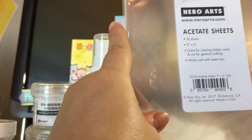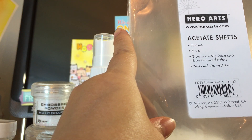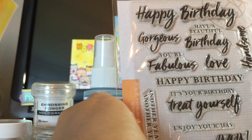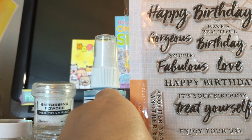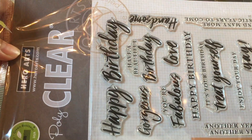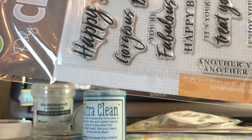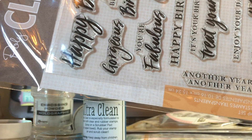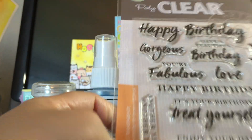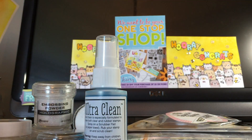These are all from Simon and these are their acetate sheets — just bought some. This sentiment is from Hero Arts, so this is during their Hero Arts 20% sale. I picked up some stamps that I thought are really good for keeping. This is a sentiment one — their birthday — and I really like the font, it's really unique.